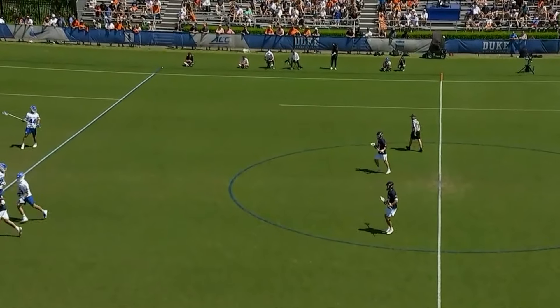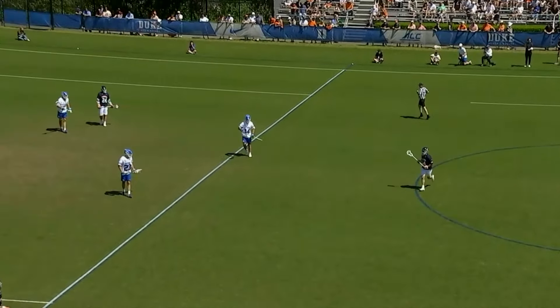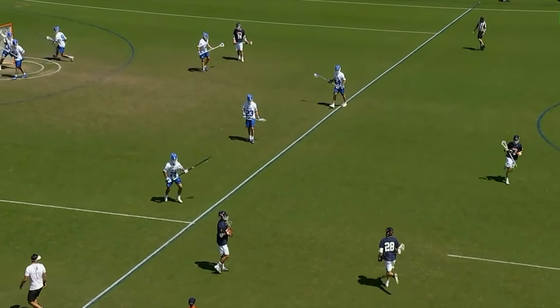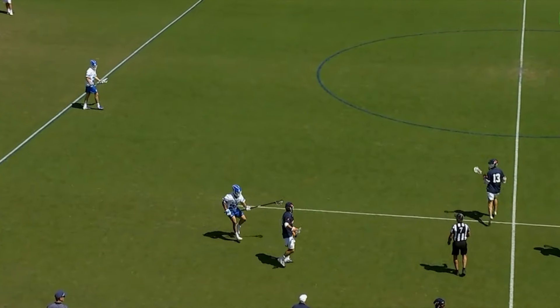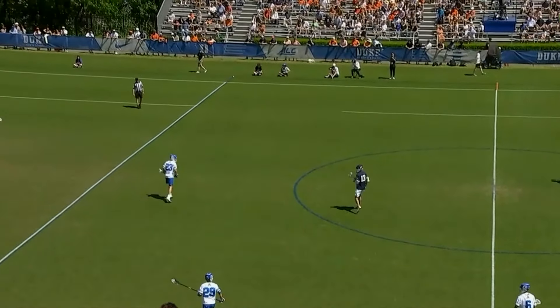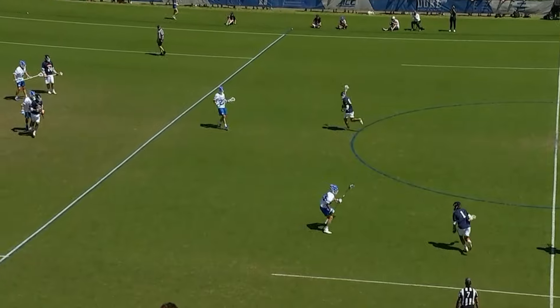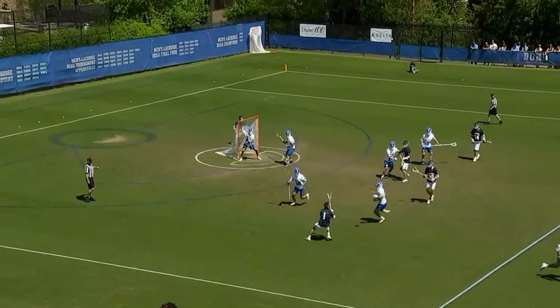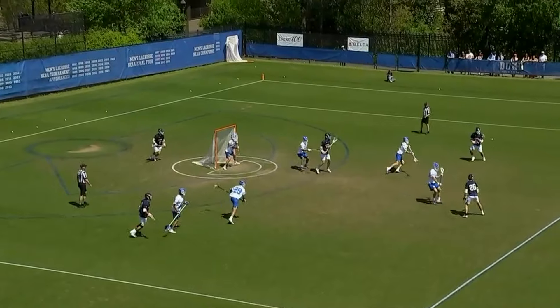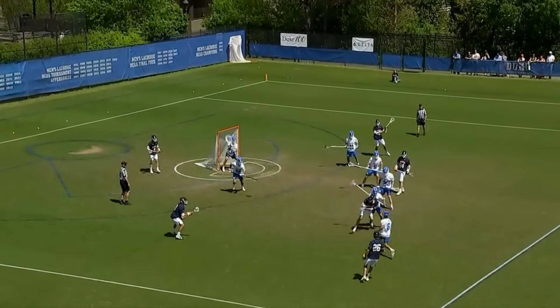Engelke had to take that face-off. A new goalie for Virginia — Kyle Morris coming in for Matt Nunes. That's a quick hook. Nunes made zero saves in that first quarter. I'll lean on Quint, the ex-goalie — how many of those shots should he have saved? I don't see that you can take him out after that.